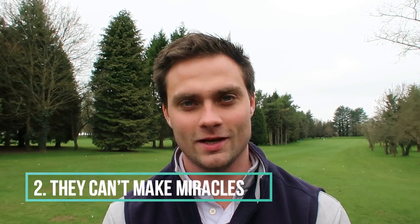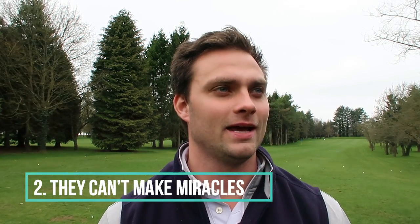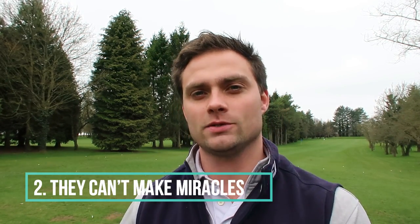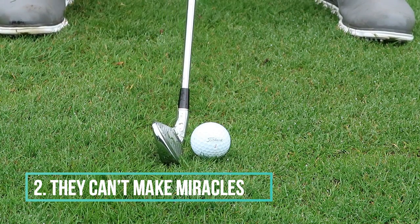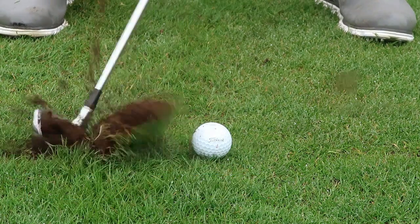Number two kind of merges into number one: even though a fitted set of golf clubs will help improve your game and get a desired shot shape more often, it's not going to be the sole cure. If you slice the ball, you're still going to slice it, just maybe less. And if anyone tells you they can give you a club that's going to make the ball go straighter, further, or a different shape all the time, they are purely lying to you. Run out the door - do not buy that golf club.